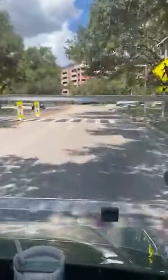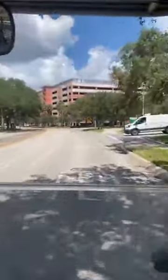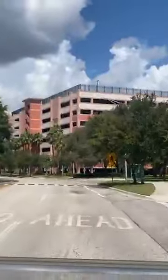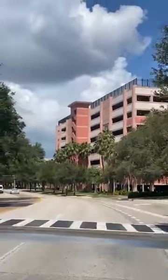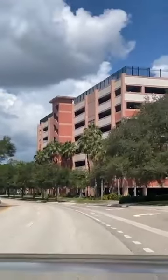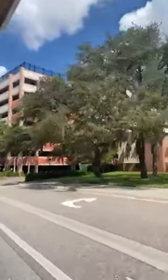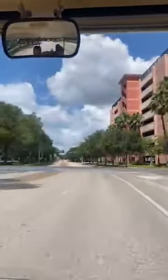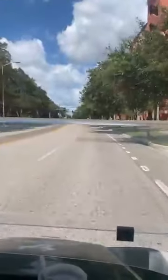So, speed bumps — we've got to slow down a quick second, make sure nobody's coming to the crosswalk. Safety first, that's what we've been talking about all day. We are a very big campus. We have a lot of traffic lights to make sure everybody stays safe.